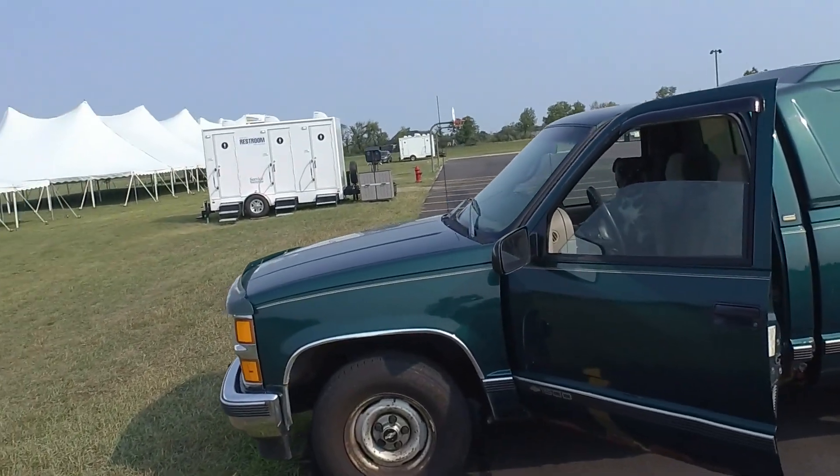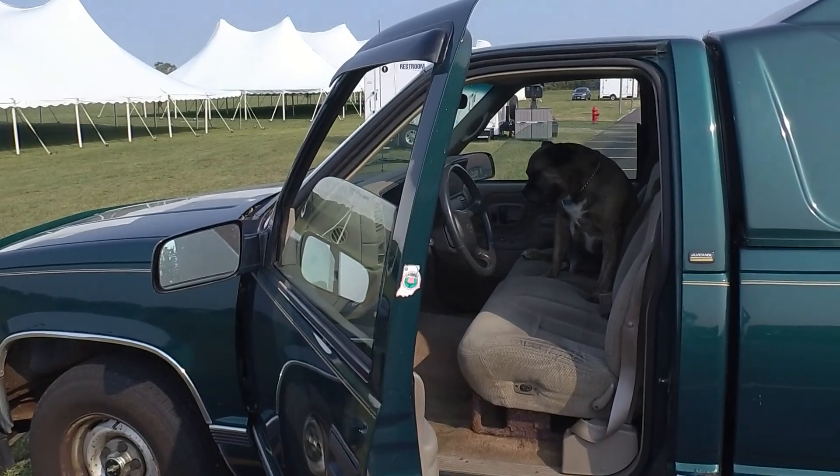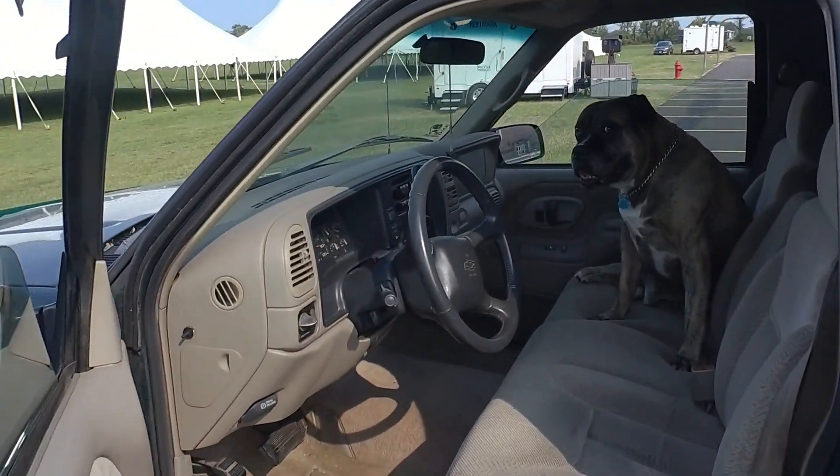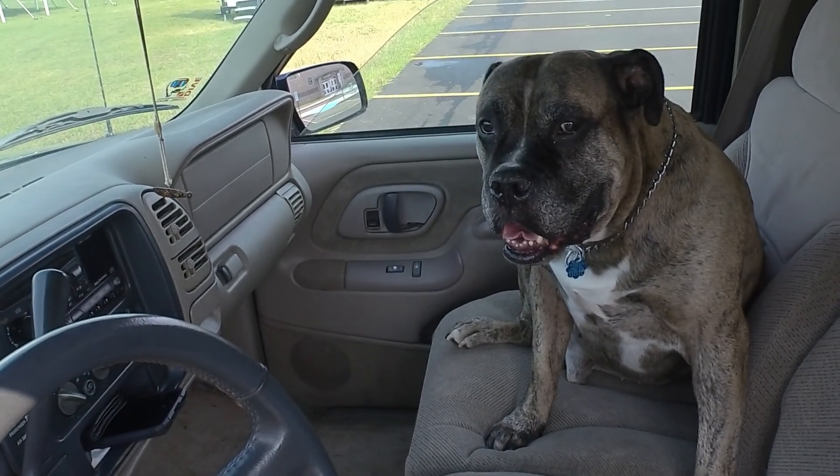You gonna stay on the truck all day again, or what? I'm gonna stop bringing you if you don't come out and enjoy the day. You like it better in there? You're a beautiful boy. You could be a good boy and stay in here for dad.